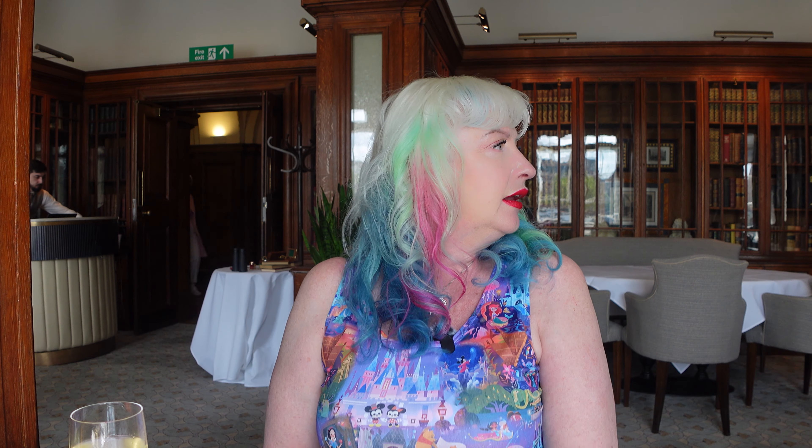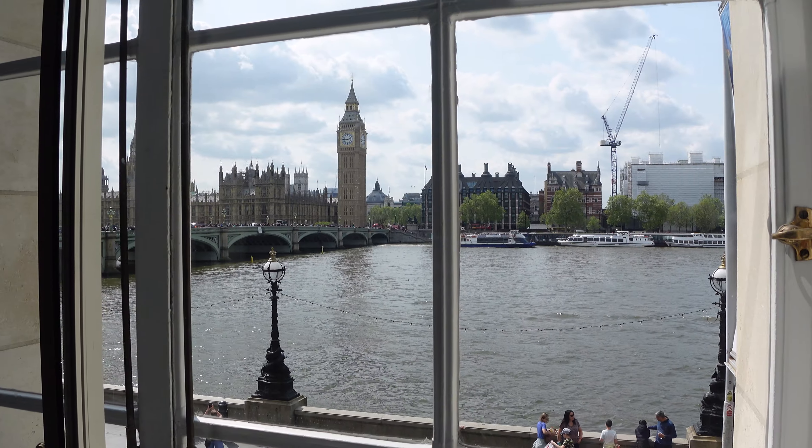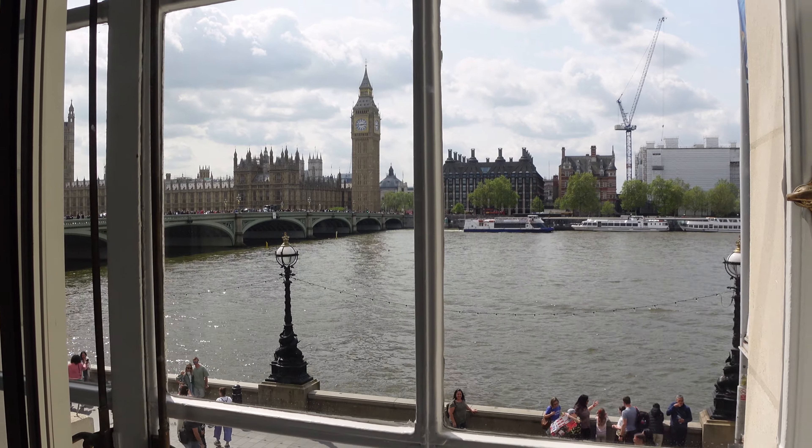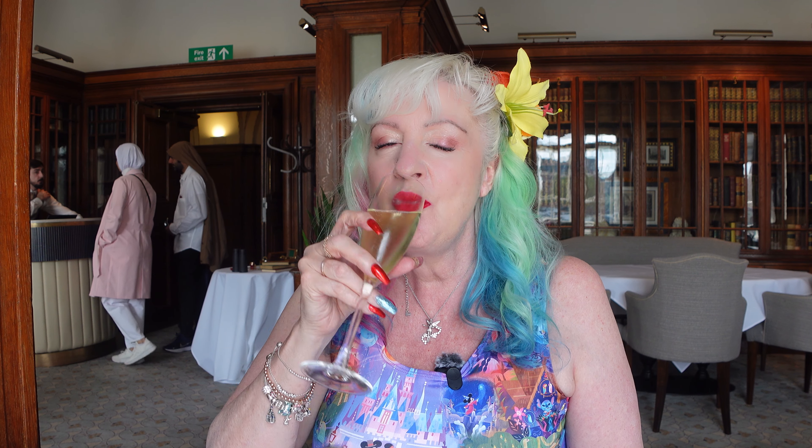It's 3:53 and there's only one other table beside myself. If you want a quiet afternoon tea experience in London, Thursday at nearly four o'clock is the time to do it. I still can't believe this view — I've got Big Ben, the Thames River right in front of me, Westminster Bridge, and Parliament. The sun is out, it is the most glorious place in the world right now, and thank you for joining me!